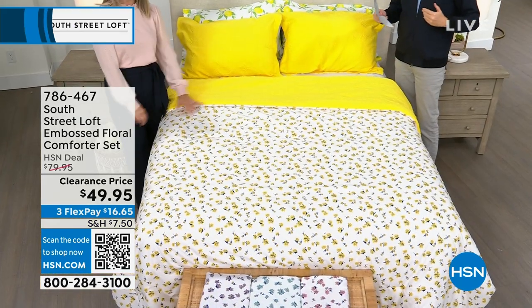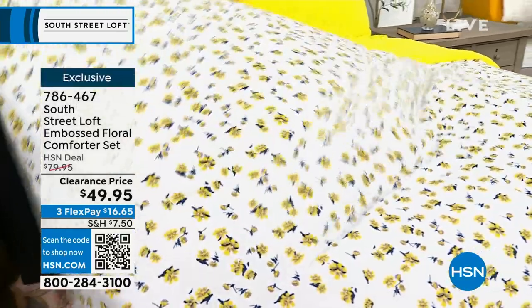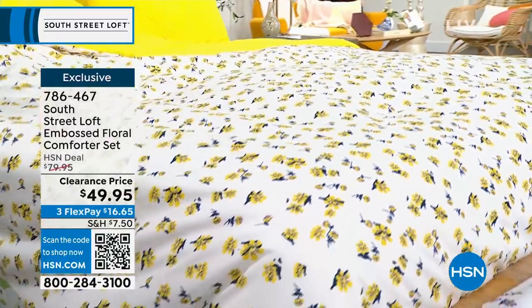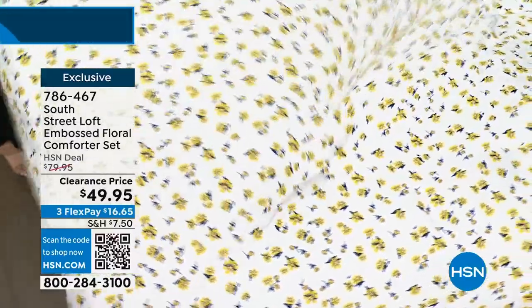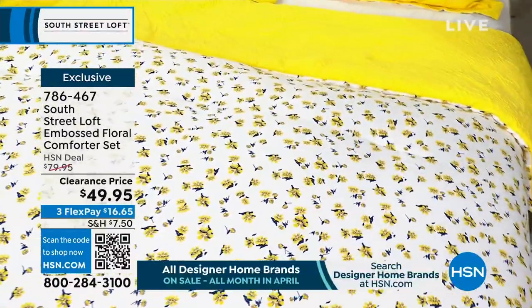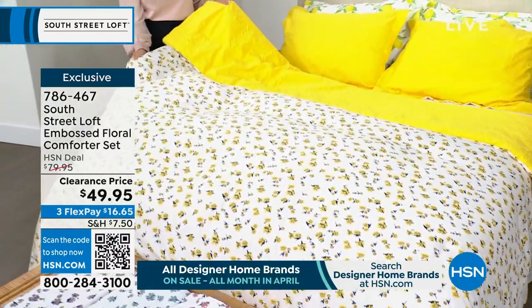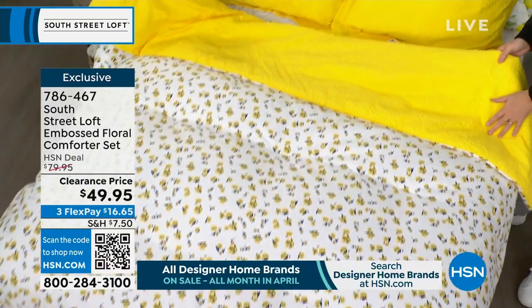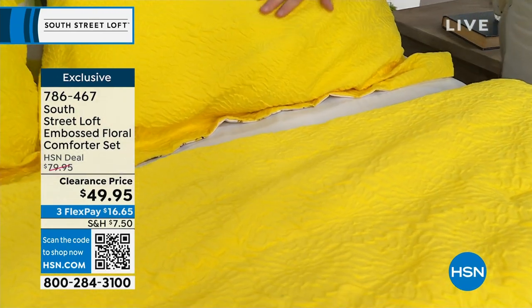Moving on — there's one extra item I want to squeeze in before the sheets. This is on clearance, down from $80 to $49.95. It is our best-selling floral comforter set. You're going to get the comforter and the two shams. You choose twin, full/queen, or king — nobody pays more than that same low price of $49.95. This is so happy and spring-like. You're getting the reversible comforter, which is embossed, plus two beautiful matching shams with a flange hem and envelope closure.